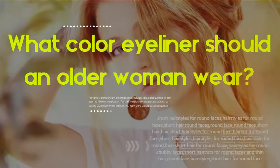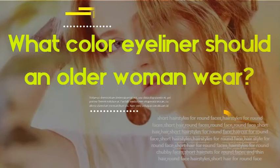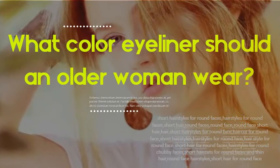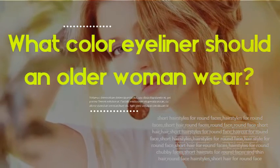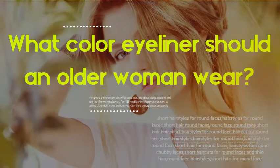What color eyeliner should an older woman wear? Women of a certain age should not use black eyeliner. Black is harsh against the skin, whether it's fair, olive, or dark — it ages the wearer and makes the eyes appear smaller than they actually are. Using softer colors such as moss green, soft brown, or lavender does wonders to enhance any eye color.